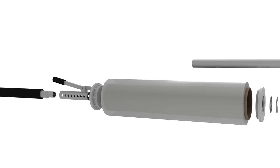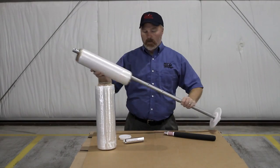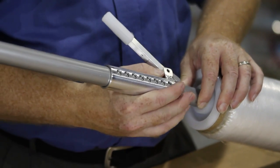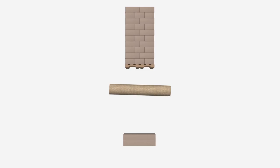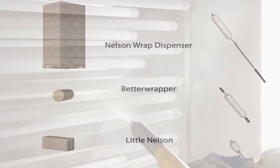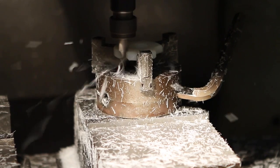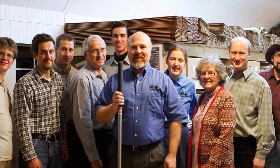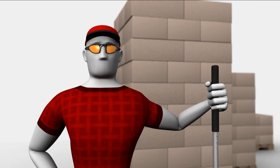Nelson Wrap Dispensers work with any major brand, type, and size of film, and can be quickly adjusted, allowing you to use the film that is right for your needs. Our company is dedicated to offering simple, innovative solutions through a line of high-quality products that are locally manufactured in the USA. We are family owned and operated, and believe in the traditional values that have made America strong. From top to bottom, we got you covered.